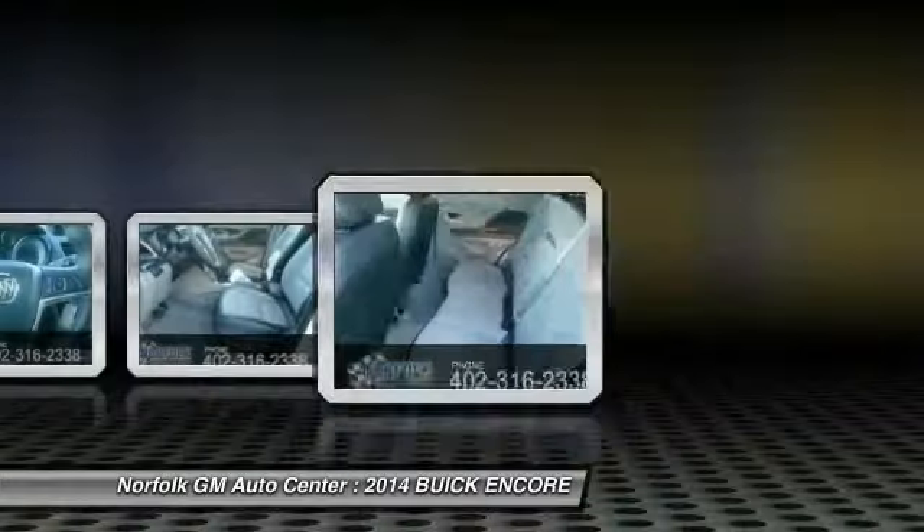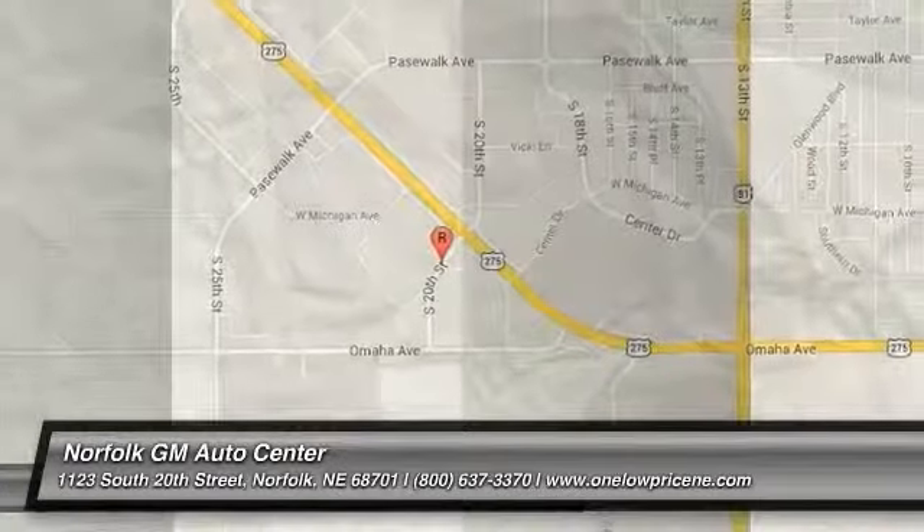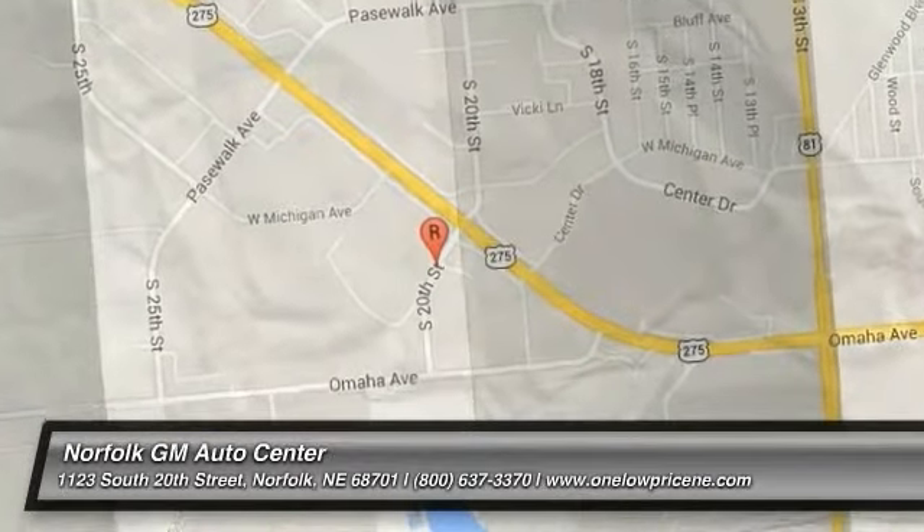Wouldn't you look great in this vehicle? Stop in today and see for yourself. Contact us online.